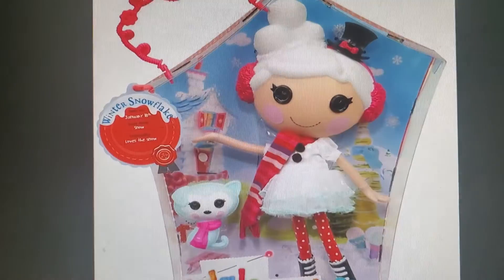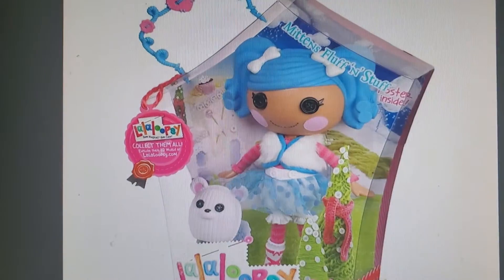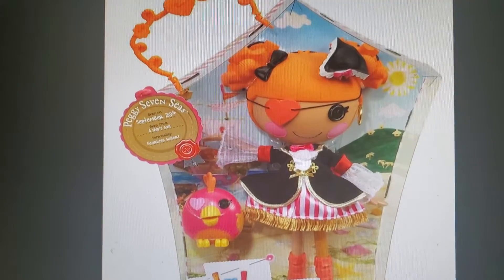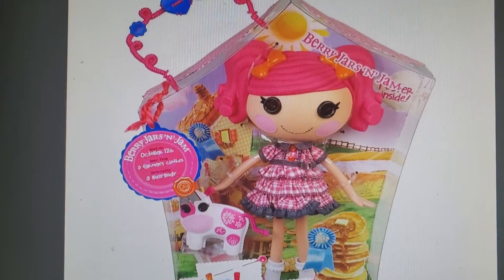If I could find a big tooth aspen leaf, my leaf collection would be the best in the whole class. Not even Louise has a big tooth aspen leaf. I'm not stopping until I find one!